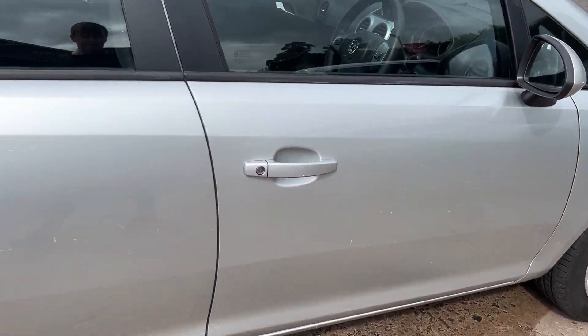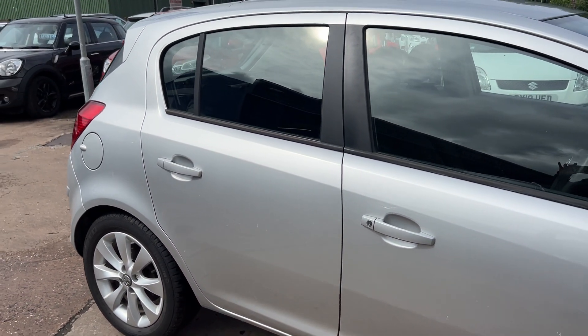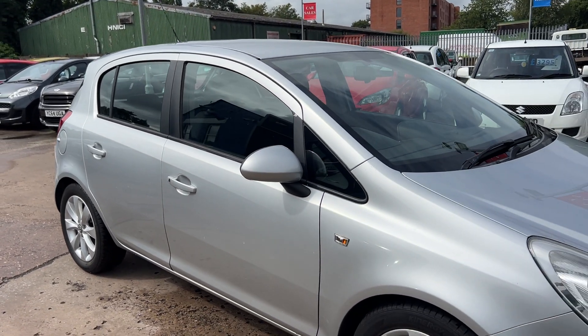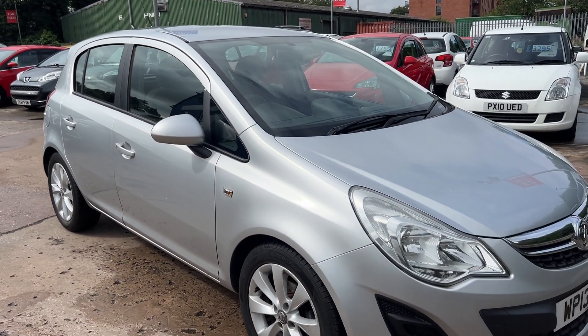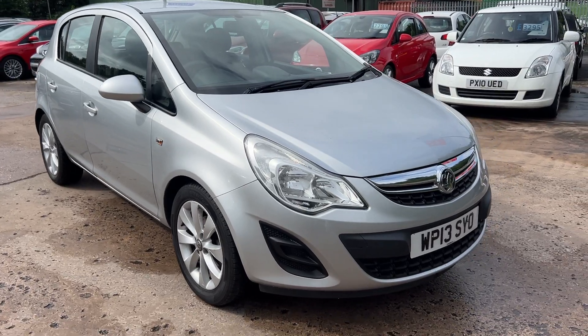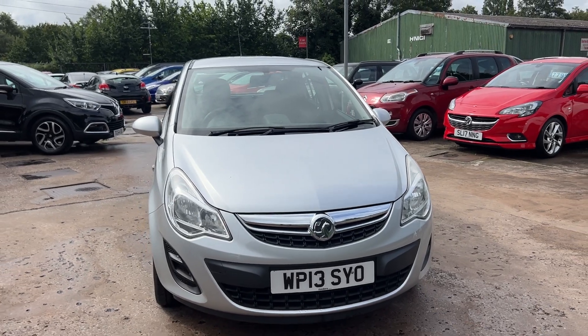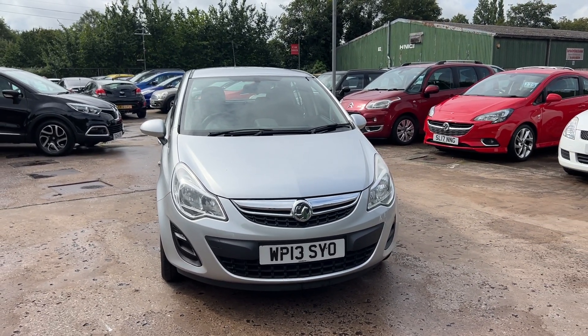We can get the car serviced for you when it's sold. Part exchange is welcome. Finance is available via our online calculator. The car's been HPI and mileage checked and we also include a free 12-month AA membership. Available at Cantilever Car Centre, Station Road, Latchford, Warrington, Cheshire.